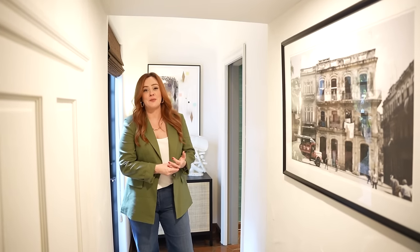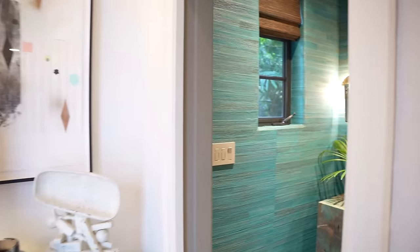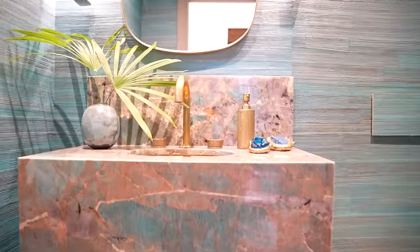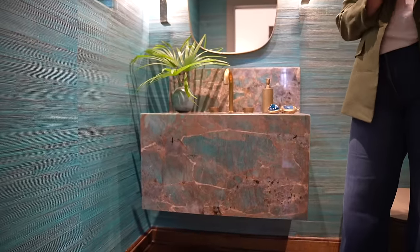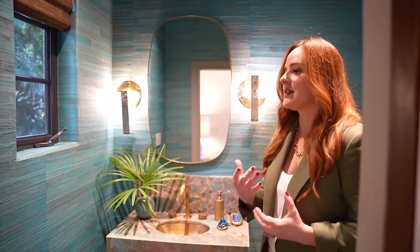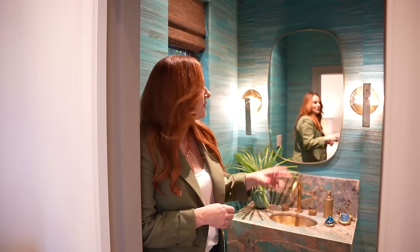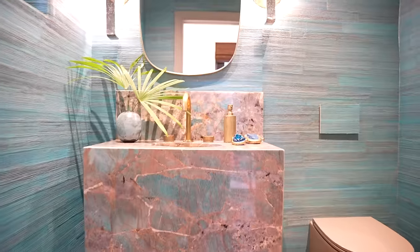I'd love to show you the powder room, which is one of my favorite rooms in the house. This room is all about the stone — this is Amazonite, a stone that I absolutely love, and it was one of the first things I decided I had to have in this house when I was designing it. I designed the wonderful vanity and then found this incredible textured wallpaper, which has the same turquoise color. I think the composition of the textured wallpaper, the Amazonite stone, and the vintage Murano wall lights just works perfectly together.